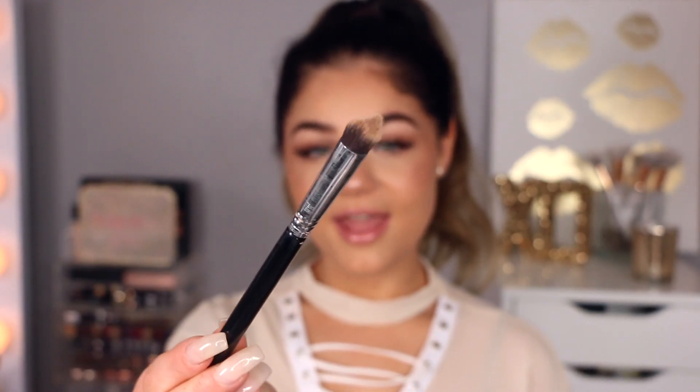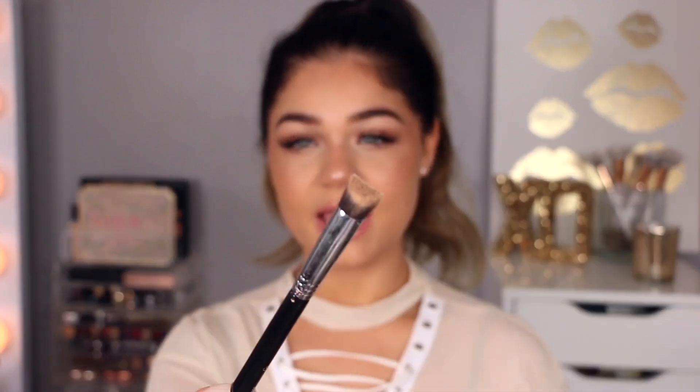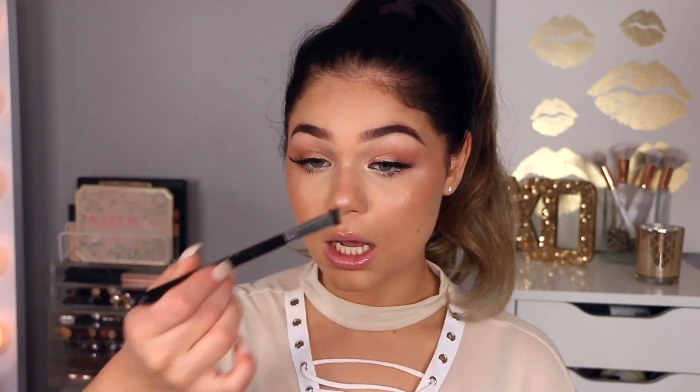Another Sigma one I absolutely love is their 3D HD Precision Brush. It's a 3D brush with beveled edges that create a straight line in the middle. I absolutely love using this to contour up my nose on the sides — it literally lays flat on the nose so it's so easy to create a line, and it just glides on and creates a really nice line without being super harsh. It's my all-time favorite for contouring the nose. Because it lays flat, it pretty much does the work for you.